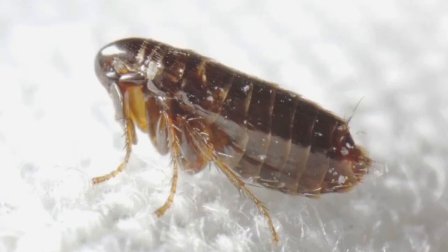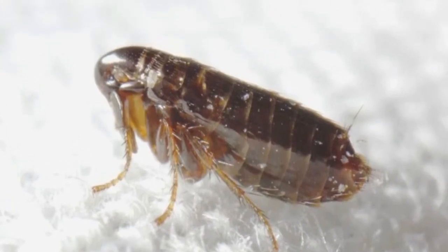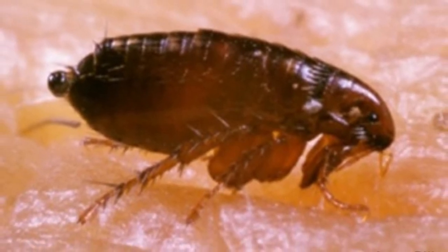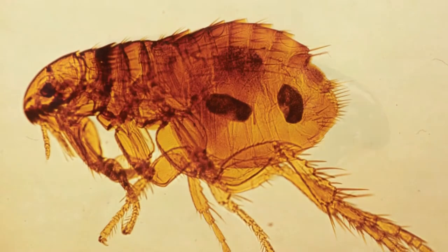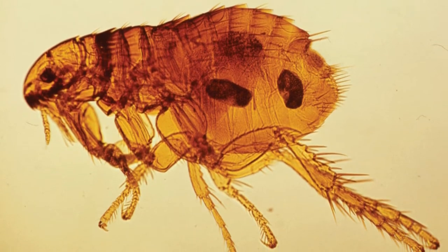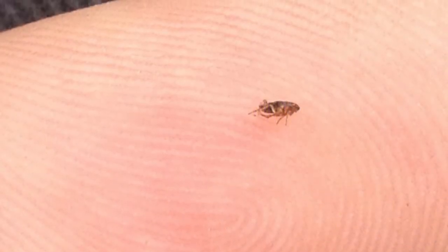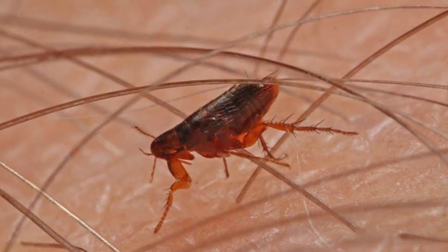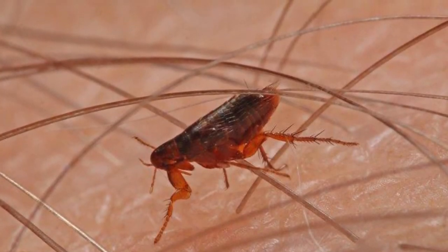Welcome to Zoological World. Today we discuss fleas — tiny blood-sucking insects that live on the external body of a host. They are a constant annoyance for cat and dog owners, and more than a billion dollars is spent every year on treatment. While their bites generally cause nothing more than itching and pain, they have been known to transmit diseases to people. They were largely responsible for the transmission of the bubonic plague from rats to humans in the Middle Ages.